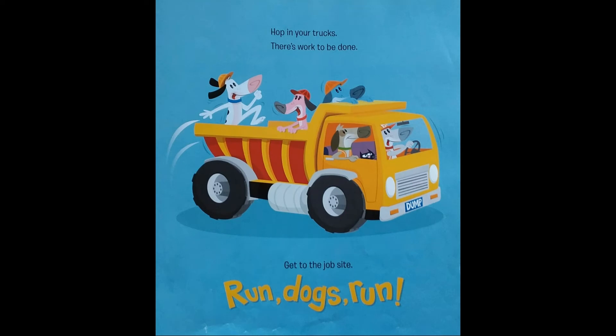Hop in your trucks. There's work to be done. Get to the job site. Run, dogs, run.